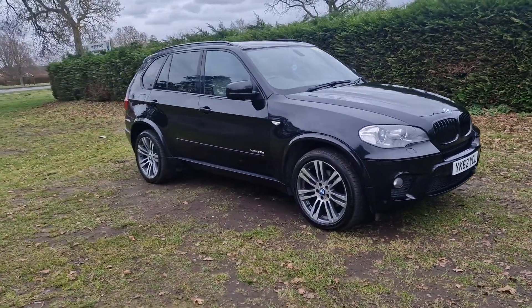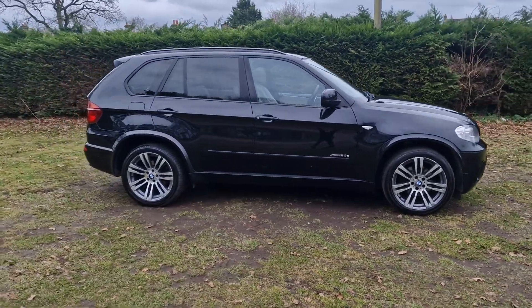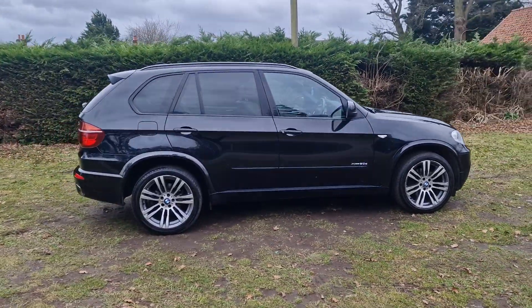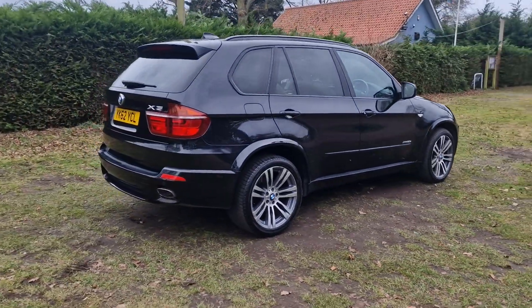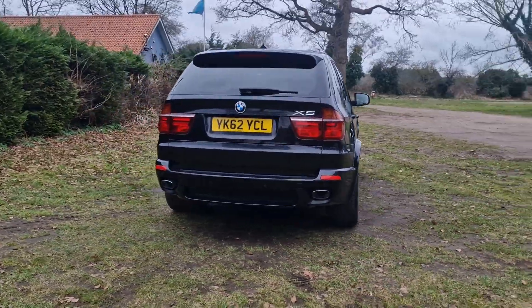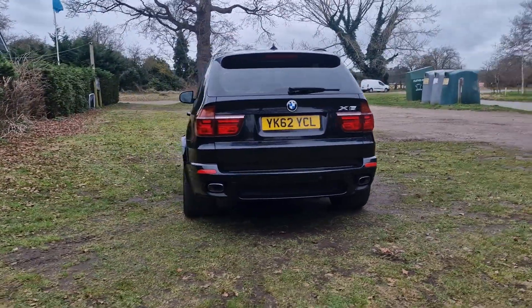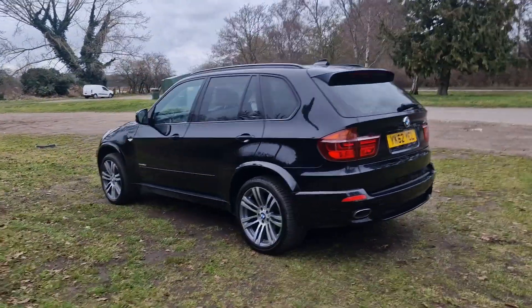Welcome to Breckland Vehicle Specialists. Just doing a quick walk-around video of the BMW X5 we've had just come into stock. It is the 3.0L X-Drive and it is automatic. It has done just 55,000 miles, and for its age and mileage, it really is in exceptional condition.